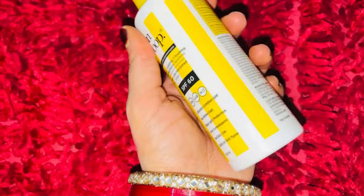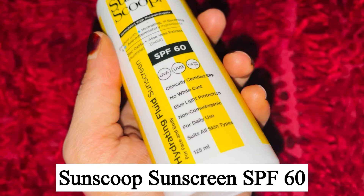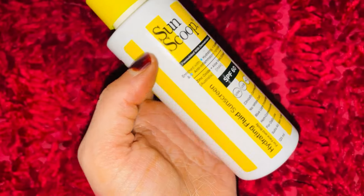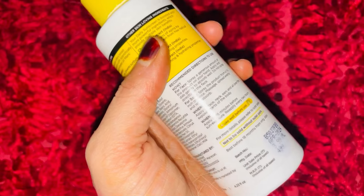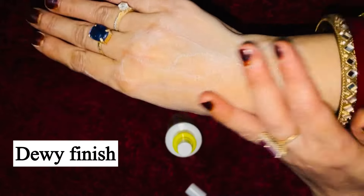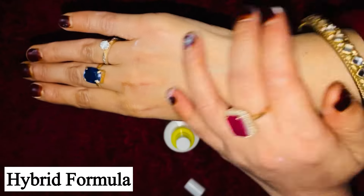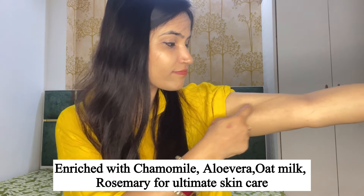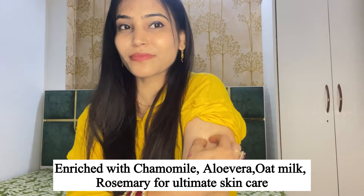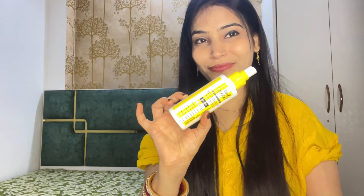I have a hydrating sunscreen spray here which can be used on both face and body. This product has made so many people's recommendations, so I thought I would try it. It comes with SPF 60 and a dewy finish. It's a hybrid formula — a mix of chemical and mineral sunscreen — and contains aloe vera gel. It is very lightweight and doesn't feel heavy on my skin.